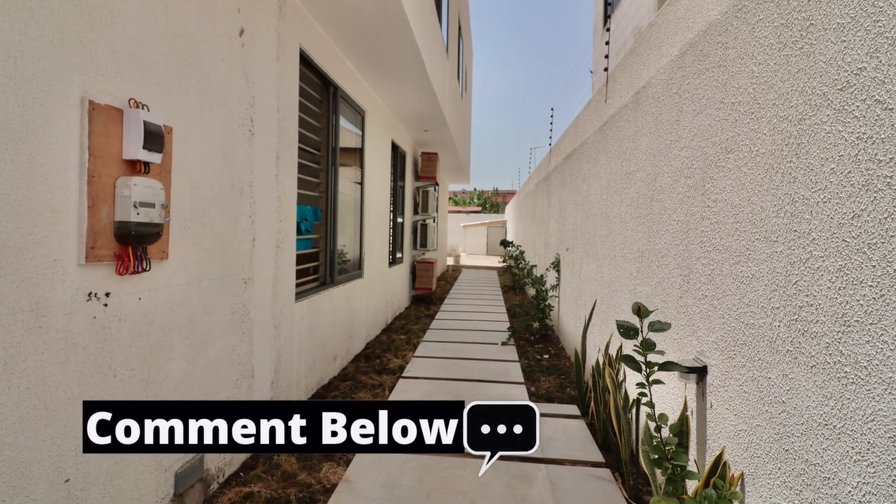If you're getting value from this video, please give a thumbs up and like it. If you're new to the channel, subscribe and be part of this growing community of biodigester lovers.